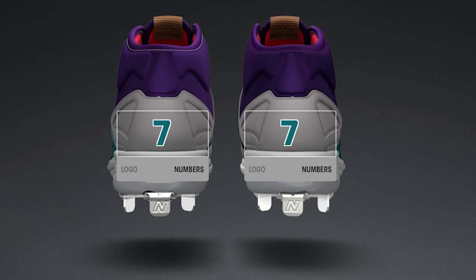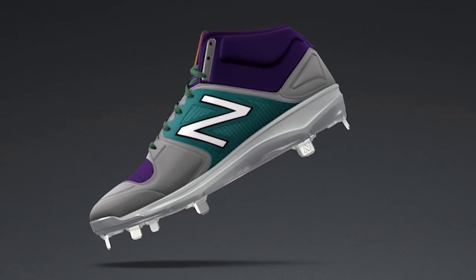You also have the ability to either choose your number to actually embroider on the heel, or the New Balance logo — that's something you can customize as well. Combinations are endless. MLB guys create their own special makeups on field on TV every night, and we want to deliver that opportunity to players at any level.